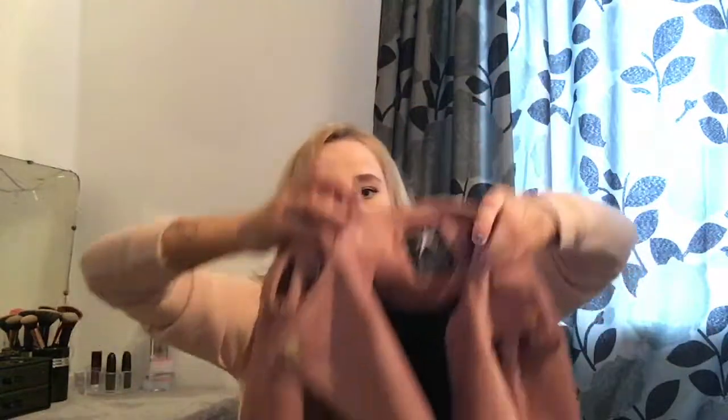I got this jacket — it's like a suede pink jacket. It's got a belt and gold detail. I took the belt off because I really don't like it. This was on sale — I think I got it for 12 pounds instead of 20. It was a size 12.